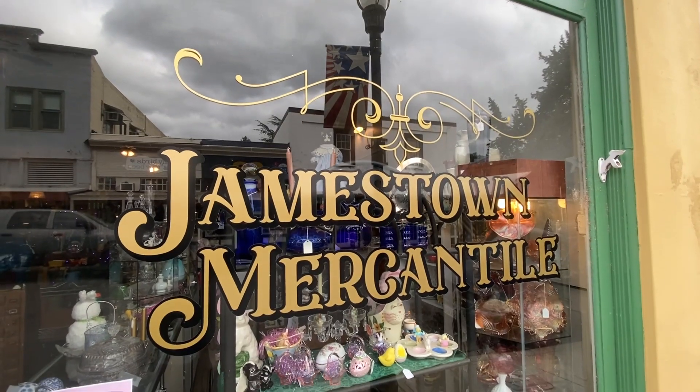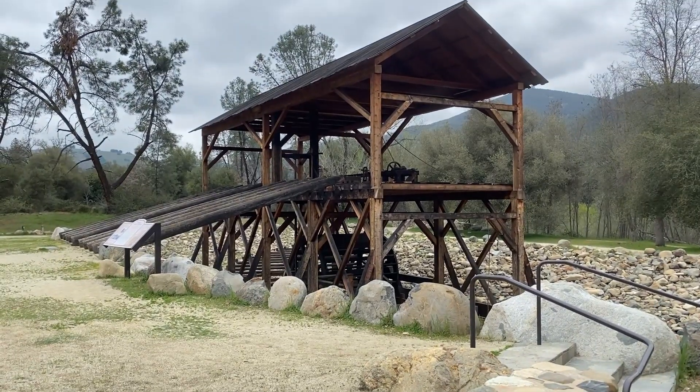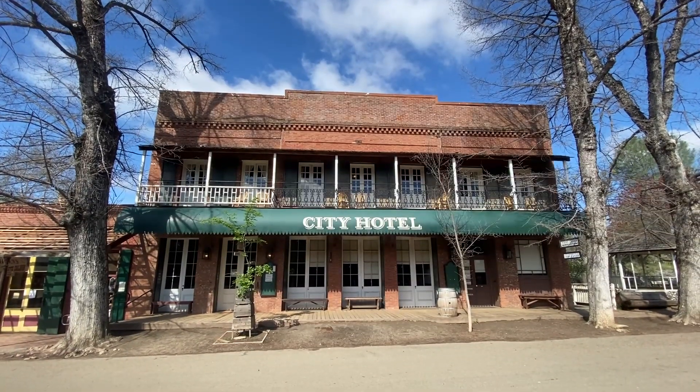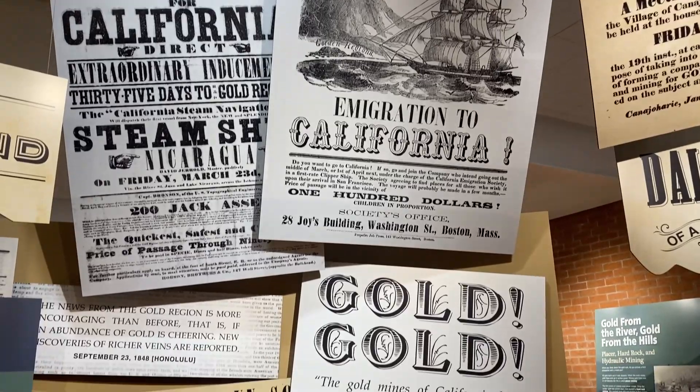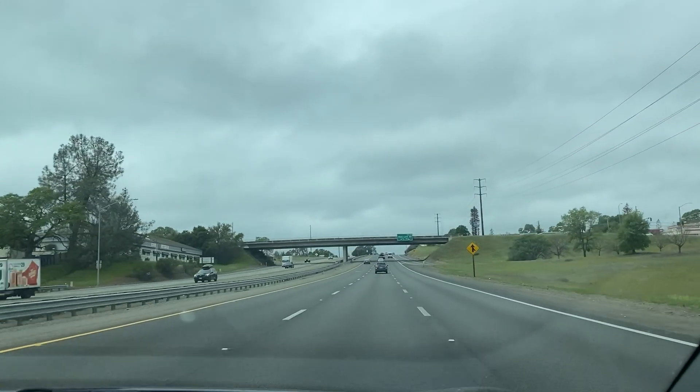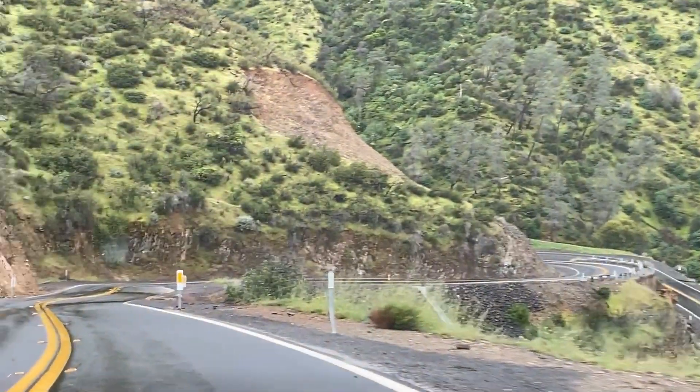A few weeks ago, I took my new Kia EV6 on a 500-mile road trip through California's Gold Country. If you'd like to see gorgeous Gold Country and watch our road tripping travel video, click on the link in the top right corner of your screen. This trip took us along freeways, back roads and steep winding mountain roads.